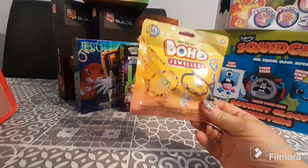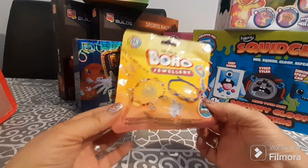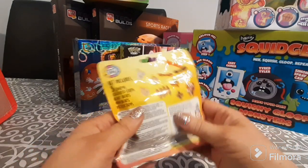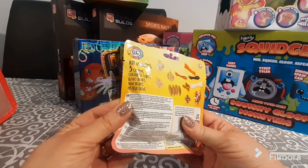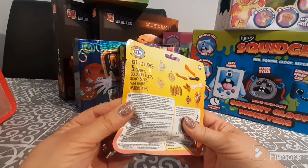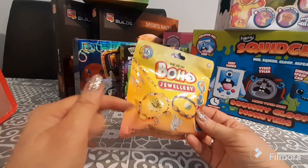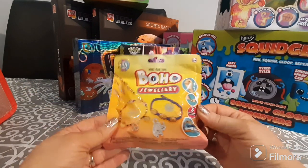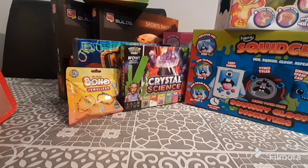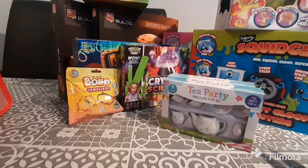The last individual item I bought is a little make-your-own boho jewelry set. Inside the pack you have enough to make maybe two necklaces or bracelets — it includes three charms, colored cord, boho beads, mini beads, and instructions. It was down from two pounds to one pound. Probably not the absolute best value, but I thought why not and grabbed it.